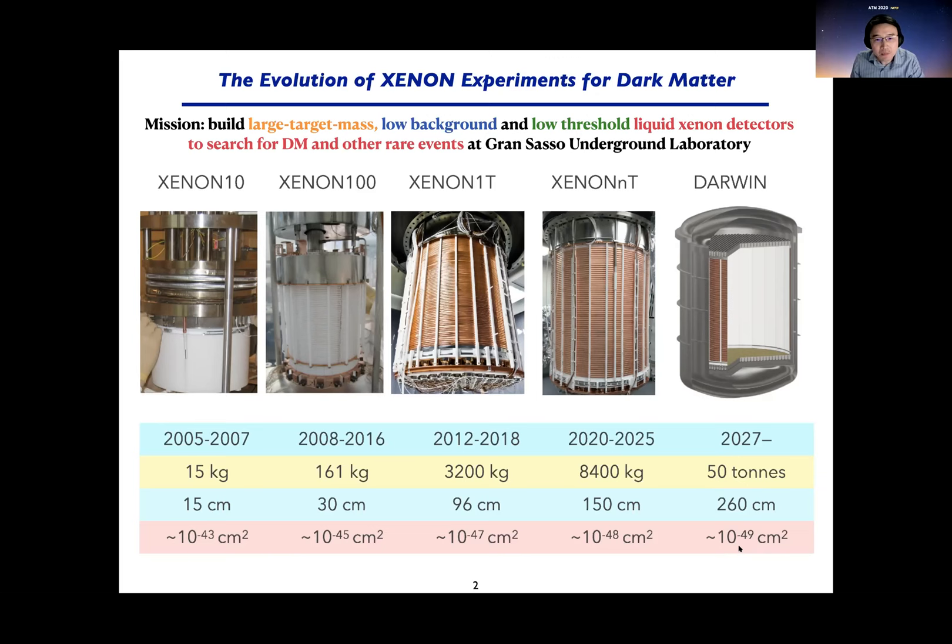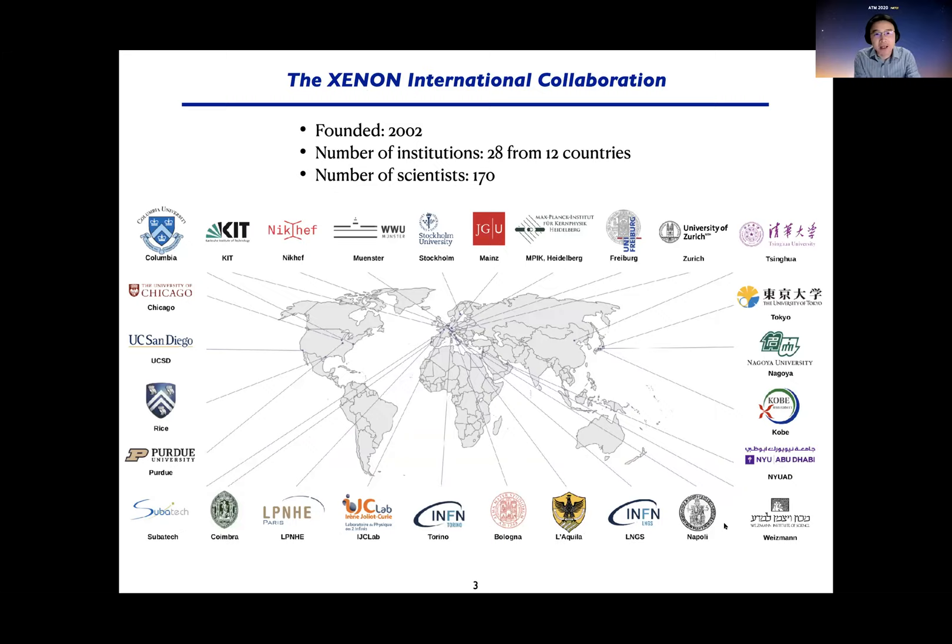The collaboration now includes 28 institutions from 12 countries. In East Asia, we have three Japanese universities, and recently Tsinghua University in mainland China joined us.